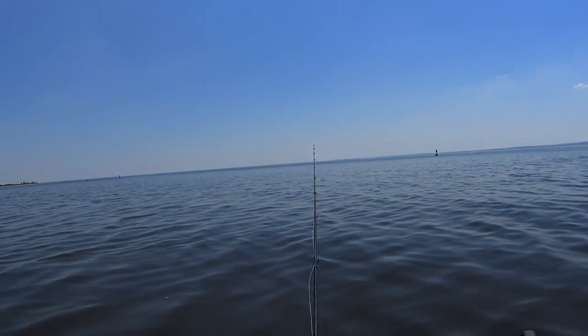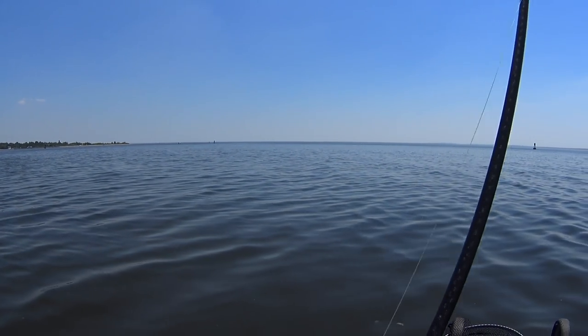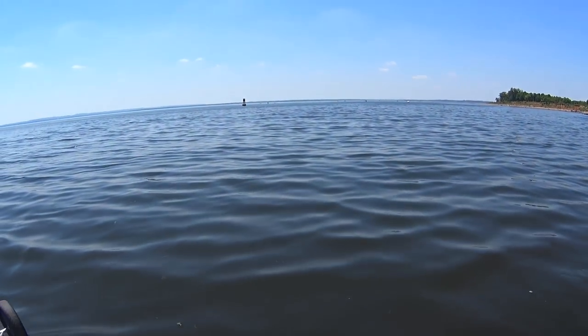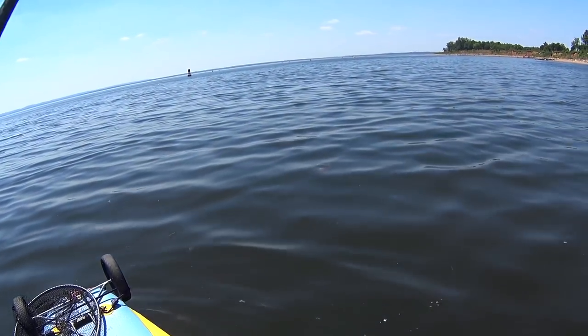Here's a little montage of all the sea robin clips I happen to save. I caught a lot more than this throughout the season, and they seem to be at a pretty high population right now.